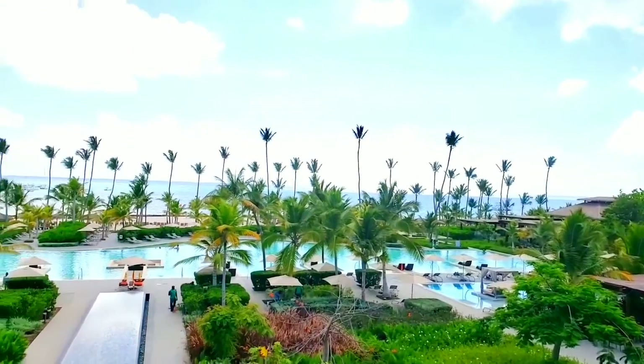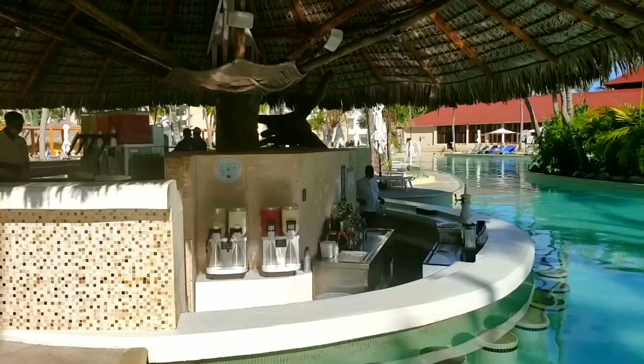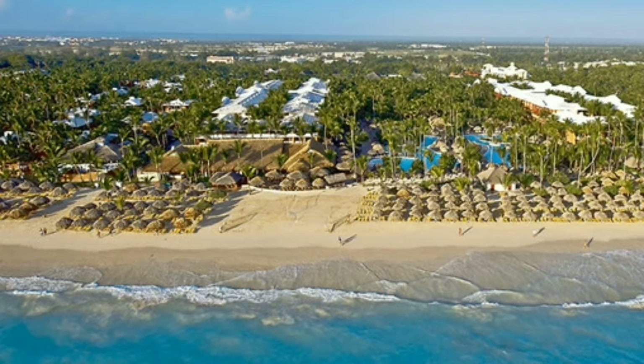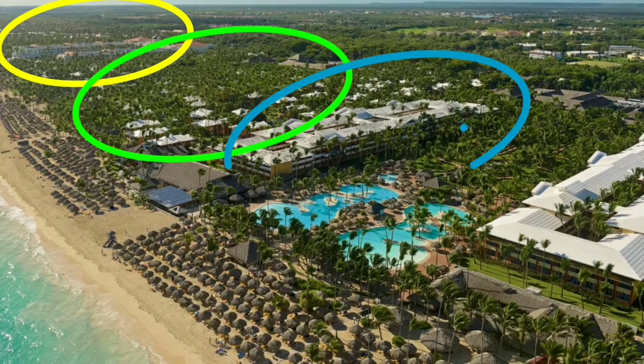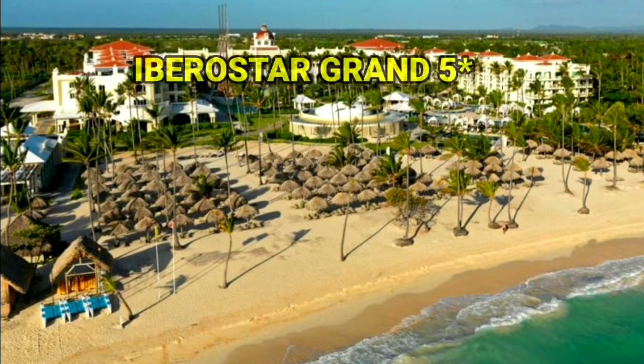This is a detailed description and honest review of the hotel Iberostar Grand. It's located in Bavaro, approximately 20 minutes driving from Punta Cana Airport. Iberostar is a huge complex consisting of four parts: Iberostar Grand, the most expensive one, Selection Bavaro, Dominicana, and Punta Cana. The resort is located on beautiful Arena Gorda Beach.